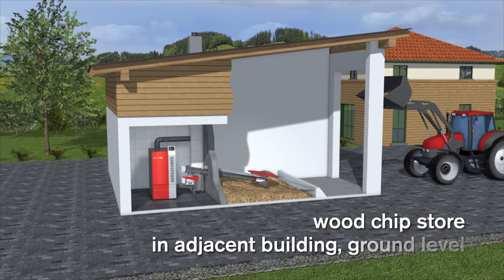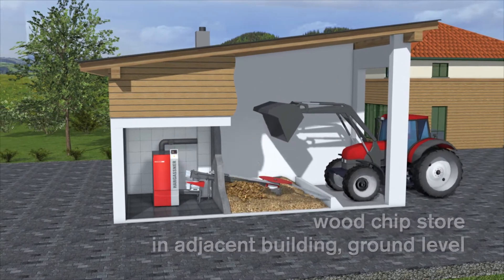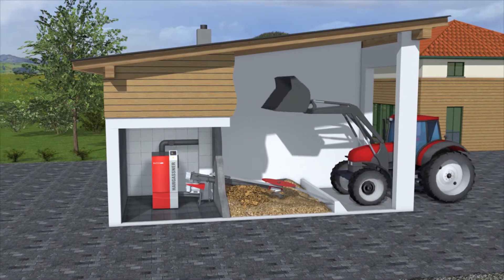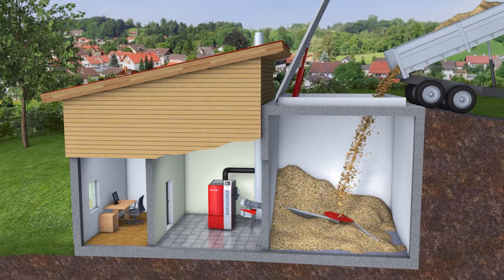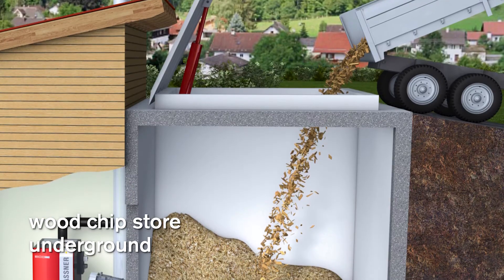For a fuel store on ground level in an adjacent building, the filling can be done directly from the chipper using a tractor with front loader. In the case of a subterranean fuel store, the filling can be done comfortably with a dump truck.